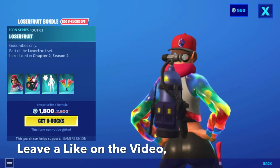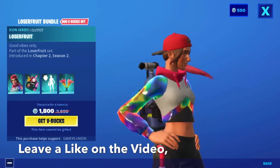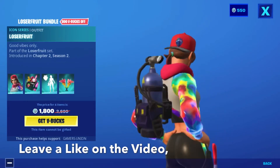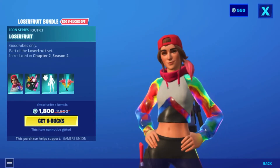First we have the Loser Food Bundle — 800 V-Bucks off. This is the Icon Series outfit 'Loser Food,' with the 'Good Vibes Only' style, part of the Loser Food set introduced in Chapter 2, Season 2. The price for the four-item bundle is 1800 V-Bucks.